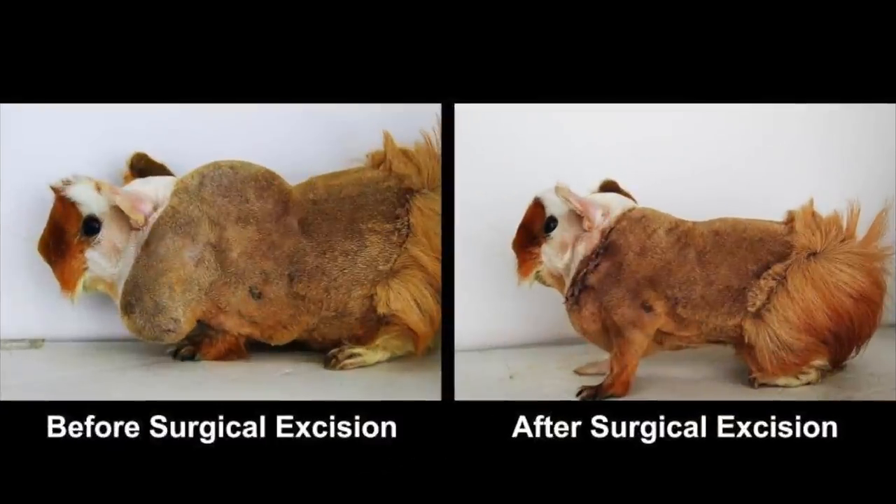We can see that the surgery has reduced the swelling significantly. Now we would just need to wait for the results of the histology to know the next step.